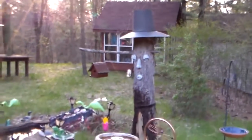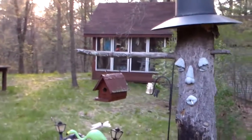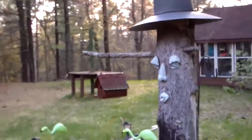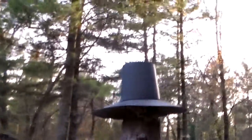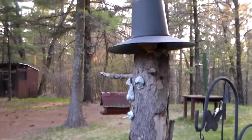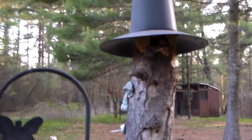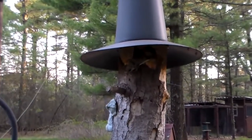I just came across an interesting creature here. It was in this little birdhouse and I was watering the flowers and it came flying out. It looks like a bat or a flying squirrel. I think it's a flying squirrel. I've never seen one here.